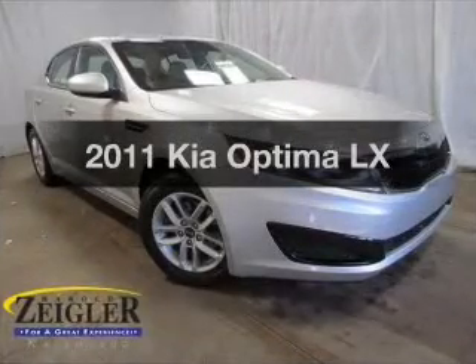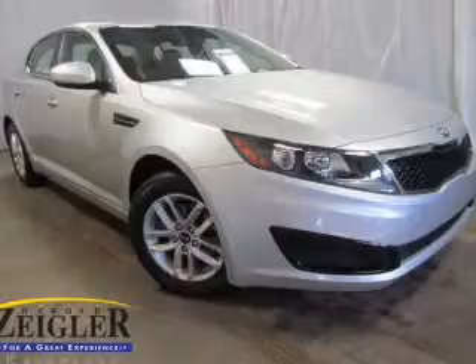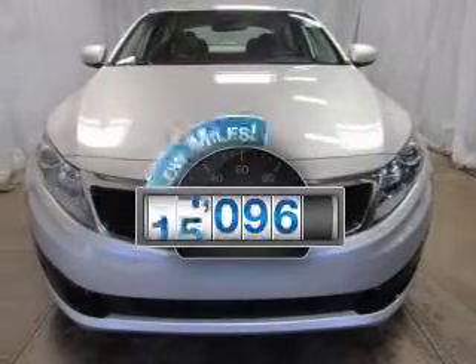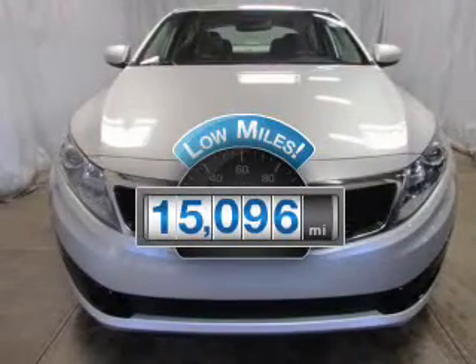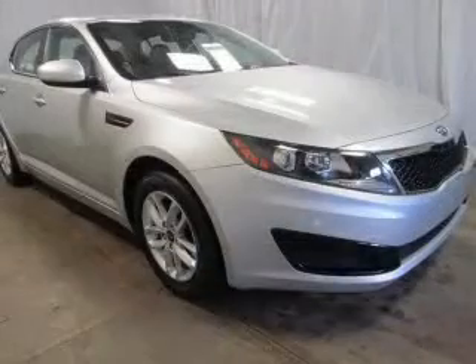Check out this 2011 Kia Optima. Travel the roads in style and comfort in this great vehicle. Why worry about high mileage? Choosing a ride with lower mileage is the right choice for your busy life. The powertrain includes front wheel drive